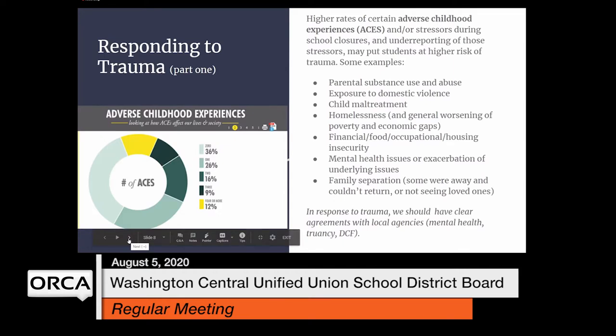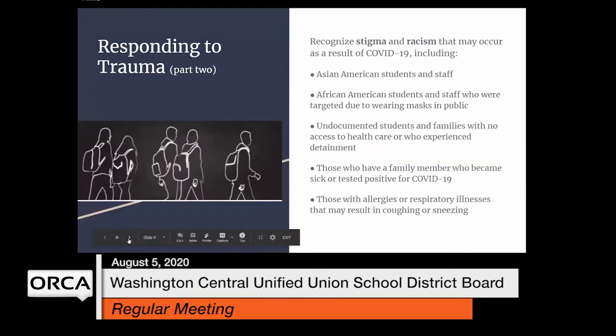Our team is planning trauma-informed, self-care-focused professional development for staff, with a deep understanding of the relationship between the brain and the body and how we metabolize and cope with stressors. Knowing that students look to the adults in their lives for strength and support, we will start by making sure staff are ready to deal with the myriad issues that students and families may face — whether in person or remote. The SEL task force is designing screener activities and implementing supports for Washington Central faculty and staff, planning pre-service professional development days prior to the start of school.